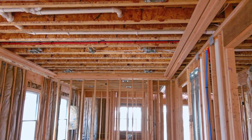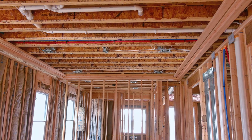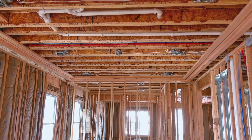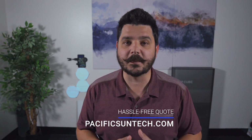The short answer is yes. If you need help understanding the current California solar mandates, you can count on Pacific Sun Technologies to help you navigate this while you're constructing your new home. We'll be able to do far more than working directly with your builder, who probably overlooked this particular mandate — because we work on a lot of new construction projects where the builder did overlook it.